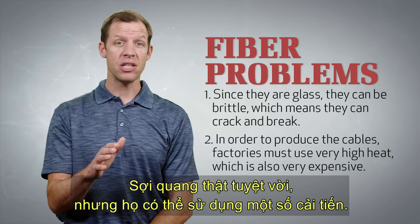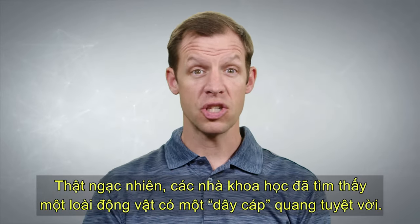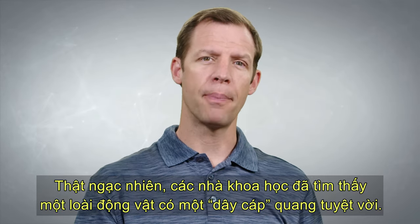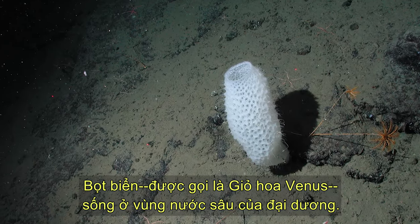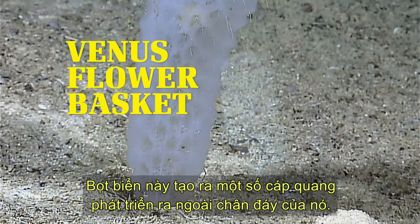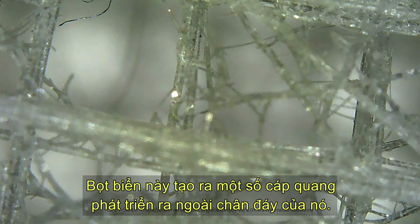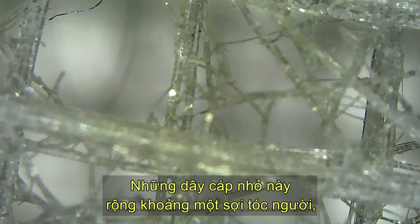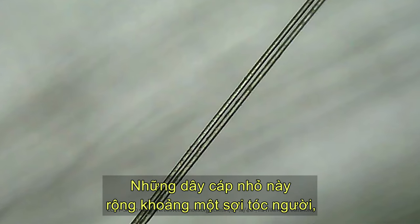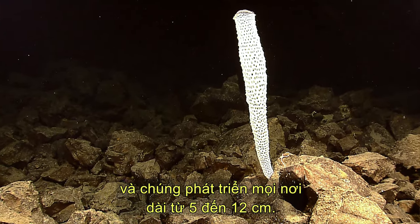Fiber optics are amazing, but they could use some improvement. Amazingly, scientists have found an animal that has a wonderful fiber optic cable. The sponge, called the Venus Flower Basket, lives in the deep waters of the ocean. This sponge produces several optic cables that grow out of its base, and these tiny cables are about as wide as a single human hair, and they grow to be anywhere from about two to seven inches long.